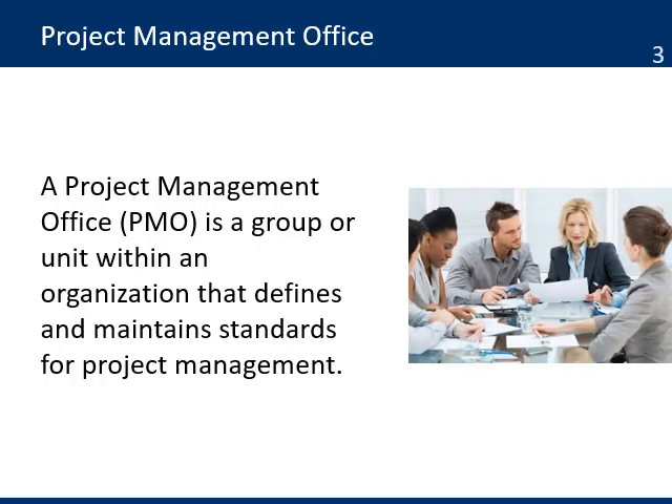A Project Management Office is a unit that exists within an organization that defines and maintains the standards of project management. This is a unit created in an organization that already has a methodology, and they want a unit that will provide support on the use of the methodology, especially to help standardize projects, the use of the process and templates. This unit is the source of documentation, guidance, and metrics on the practice of project management.